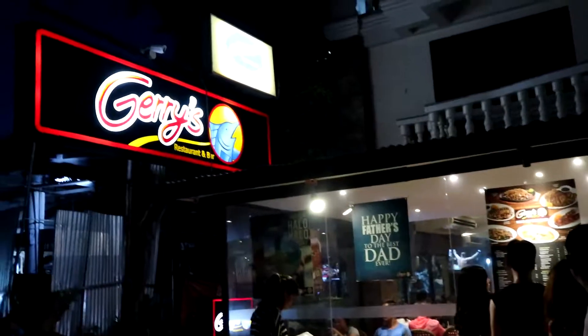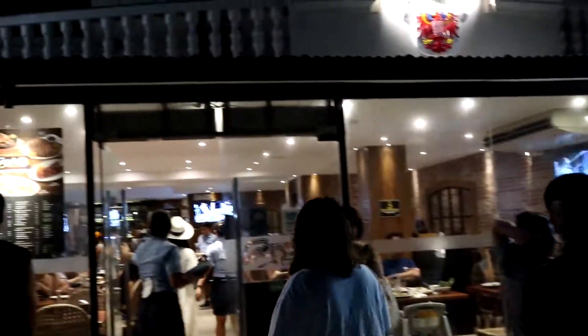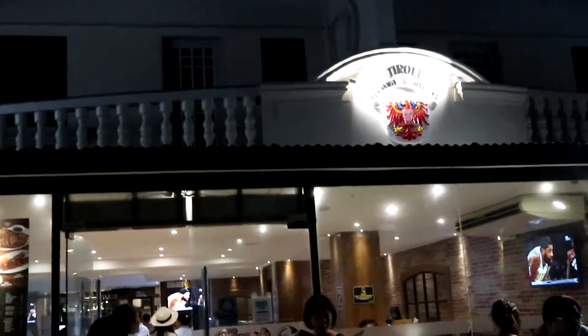My girlfriend and I decided to eat at Jerry's in Boracay. As you can see here, it was very packed. We had to wait for a good 10 to 15 minutes. Was the wait worth it? Let's go ahead and find out.